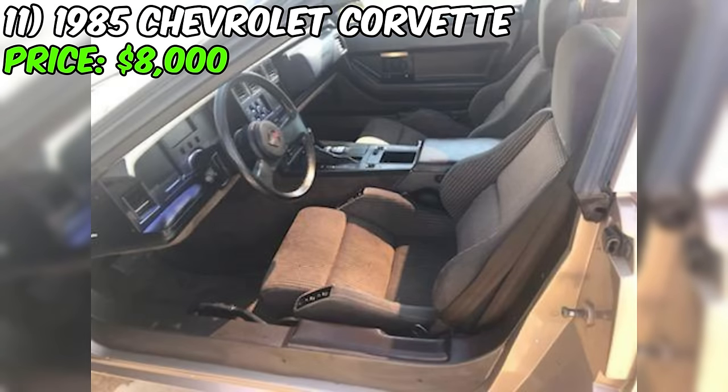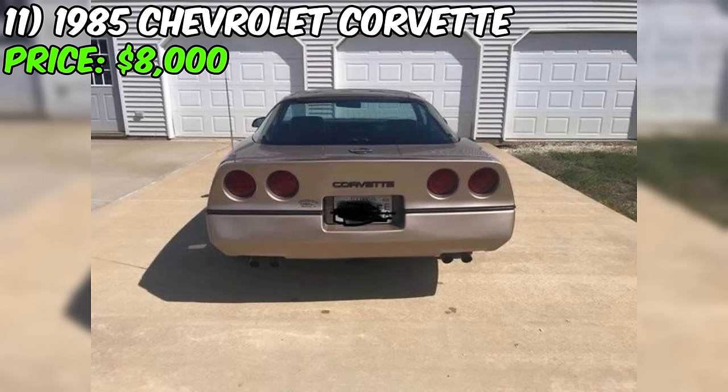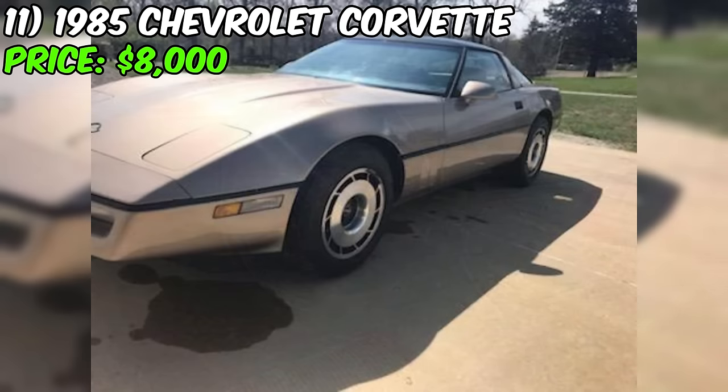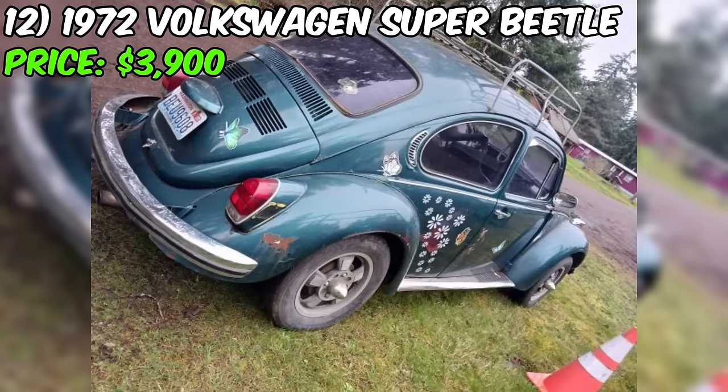To make an informed decision, potential buyers should take a closer look, especially if the seller has not shied away from disclosing any flaws or areas that may need attention. As for the price tag of $8,000, it seems reasonable for a classic like the Corvette. Schedule a test drive, inspect the car thoroughly, and don't hesitate to ask the seller about any concerns. If the seller has honestly stated the car is in good condition and you find any discrepancies during your inspection, it's crucial to address them and negotiate accordingly.